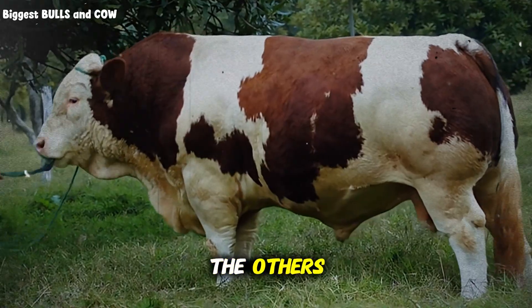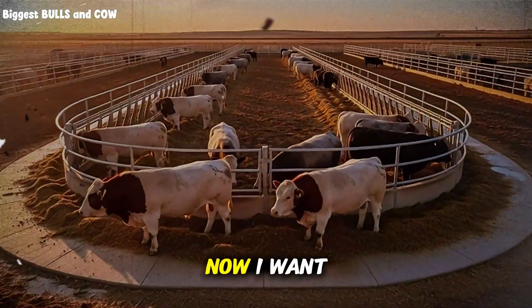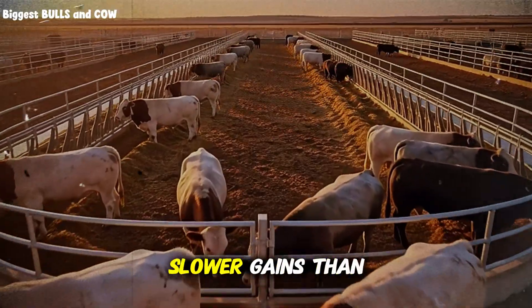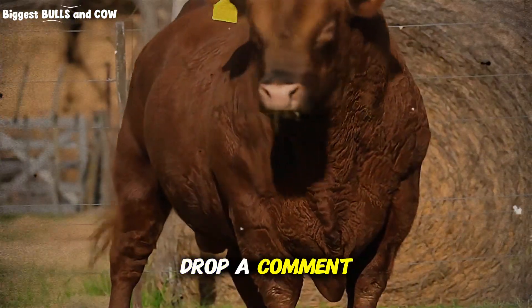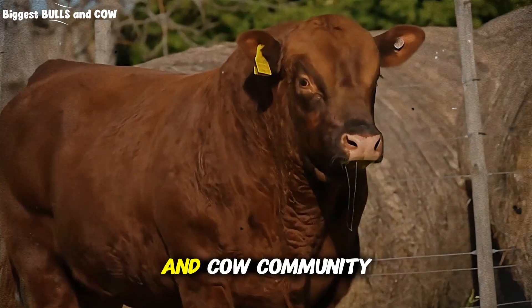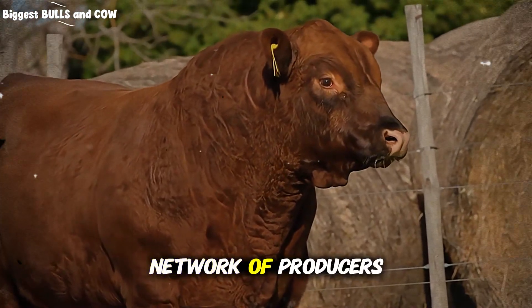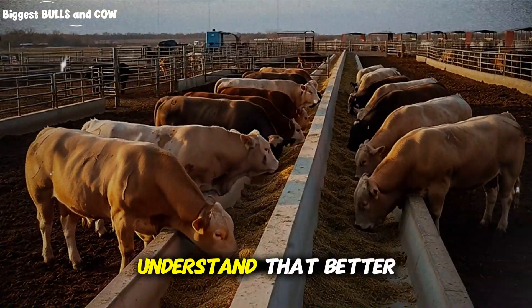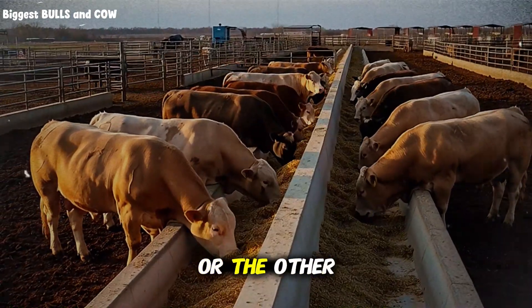Miss one element and the whole system becomes less effective. What's your current pen setup? Are you seeing slower gains than expected? Have you tried any curved pen designs? Drop a comment below and let's talk about your specific situation. The Biggest Bulls and Cow community is here to help each other succeed — we're building a network of producers who care about doing this right, who understand that better animal welfare equals better profits. It's not one or the other. It's both.